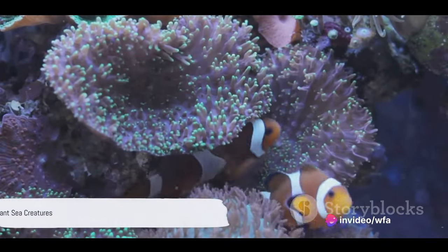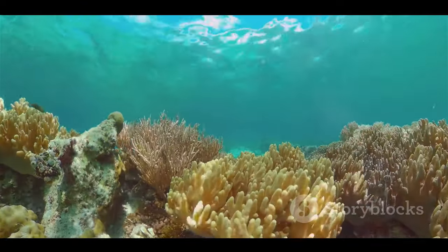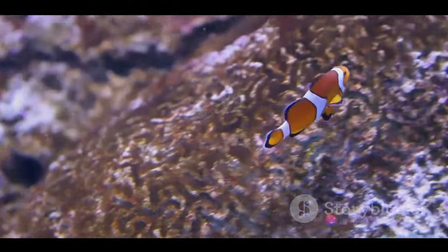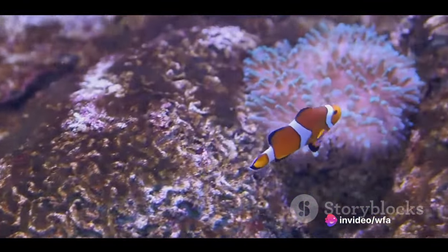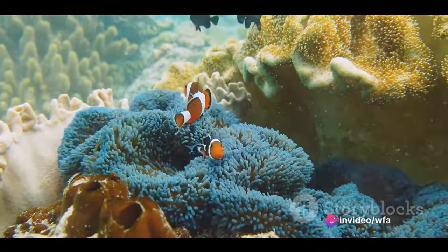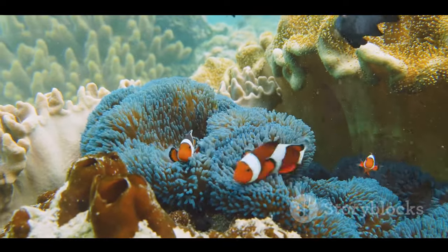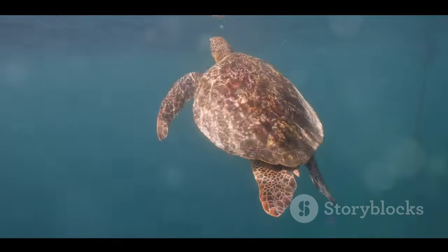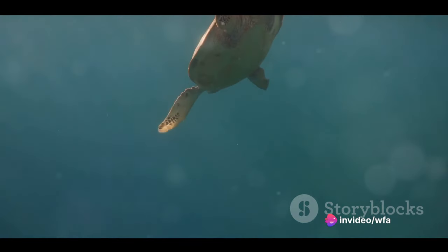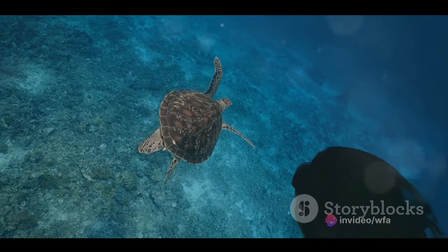As we descend deeper, we encounter a bustling community of marine life, from the playful clownfish to the graceful sea turtles and the delicate seahorses. The clownfish, with its vibrant orange hue, is a master of disguise. It cleverly uses sea anemones for shelter, and in return, provides its host with food, creating a harmonious relationship. Then there's the sea turtle, a true voyager of the oceans, known to travel thousands of miles in its lifetime. Its hard shell serves as a mobile home, offering protection from predators.